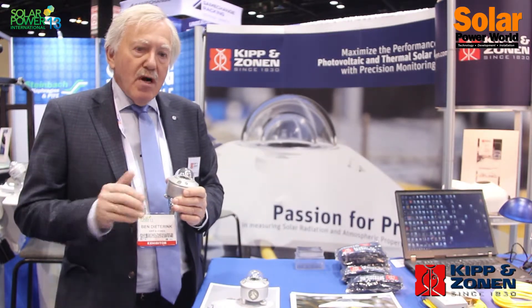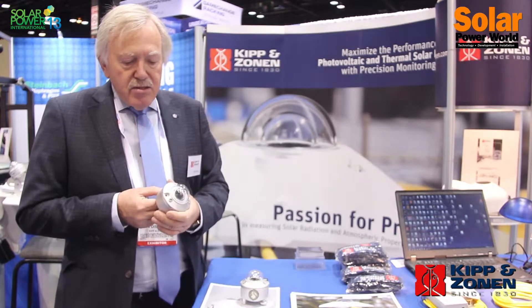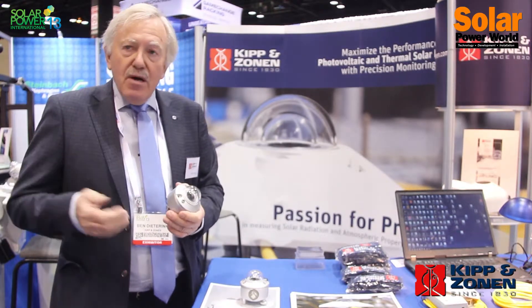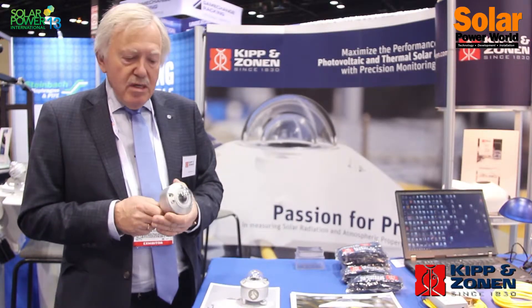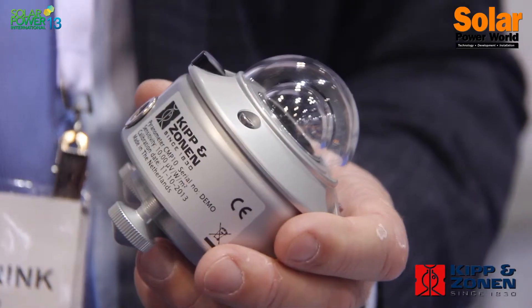We are so proud of this product that we can even allow for a five-year warranty on this sensor.